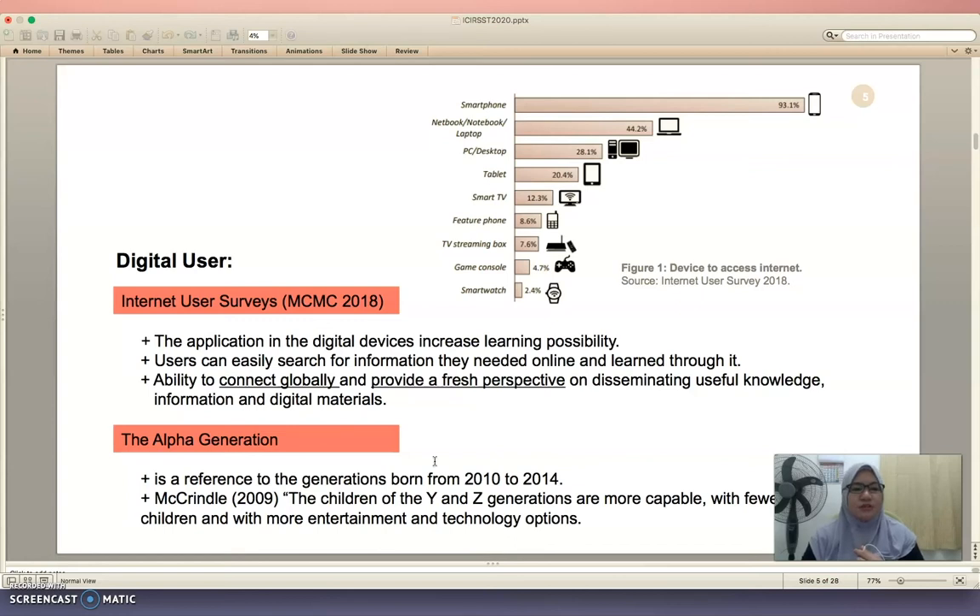The second digital user highlight here is the F4 generation, which refers to the generation born from 2010 to 2014. According to McFindle 2009, children of the Y and Z generations are more capable, with fewer children having more entertainment and technology options.